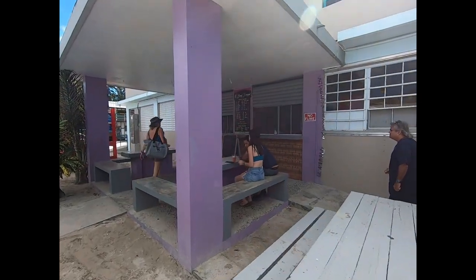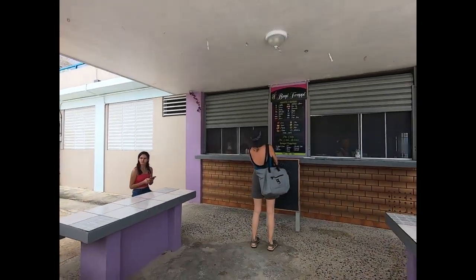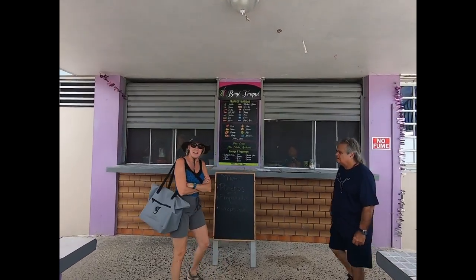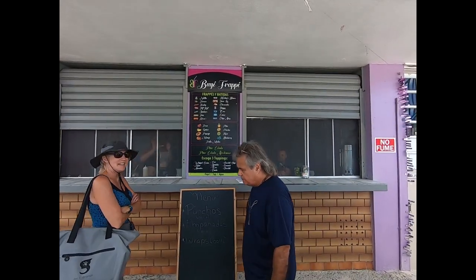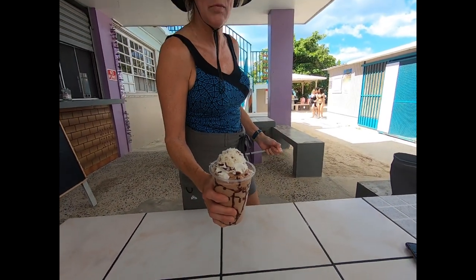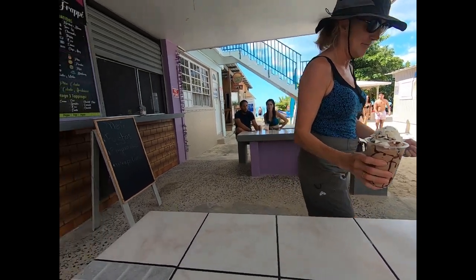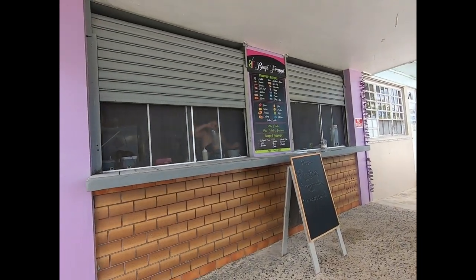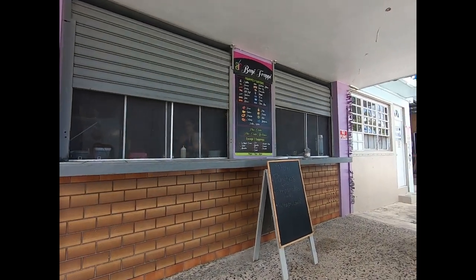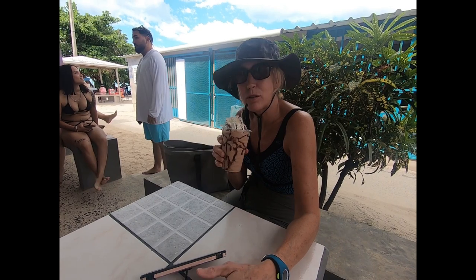Lucky — the frappe place is open! Good thing we brought no food here today. Lisa's got a Nutella frappe. There were three flavors and three toppings to choose from; she chose whipped cream, coconut, and chocolate. They're in there making mine now. Oh, it is so good — so refreshing!